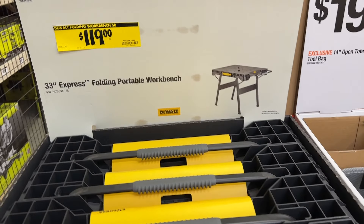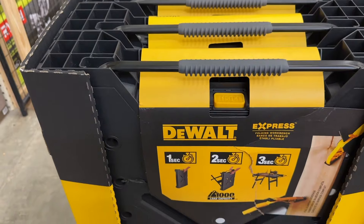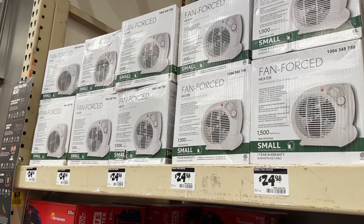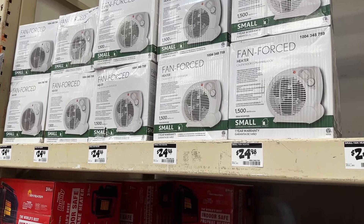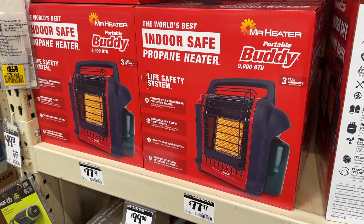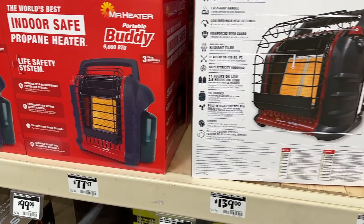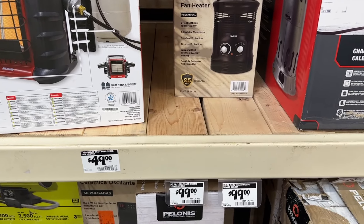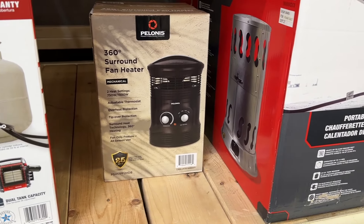Then we also see a portable workbench for $119. If you need one of these on the job site, DeWalt is a great brand. They had some of their heaters on sale — you can see some of these are on sale. I did not see any of the Mr. Heaters on sale, but you can see some of the prices in store. So if you're interested in some of these heaters, a lot of places are trying to sell their heaters and get rid of them.